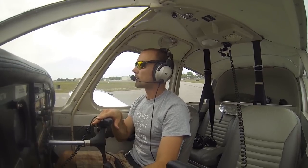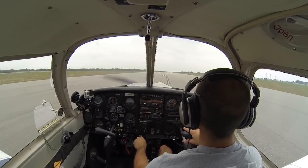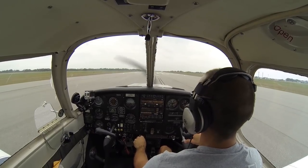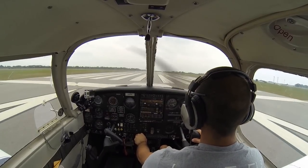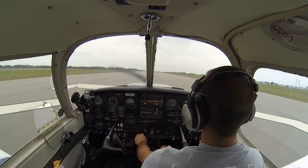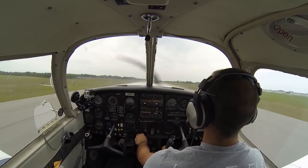We start with controls all the way over to the left and slowly roll back to neutral as we accelerate — just enough left aileron to hold that left wing down and keep it from getting picked up. Controls become more effective as we speed up. Airspeed's alive, gauges are in the green. Slowly rolling the controls back to neutral, using a little right rudder to maintain direction. Easing in back pressure as we come up to 60, pass through 60, we rotate, and we're up — climbing at 85 miles per hour.